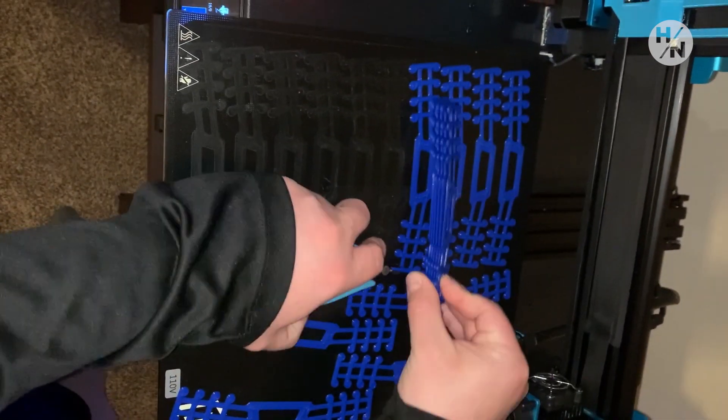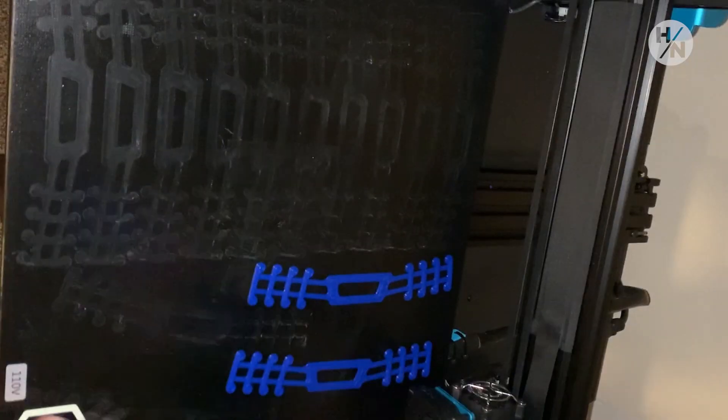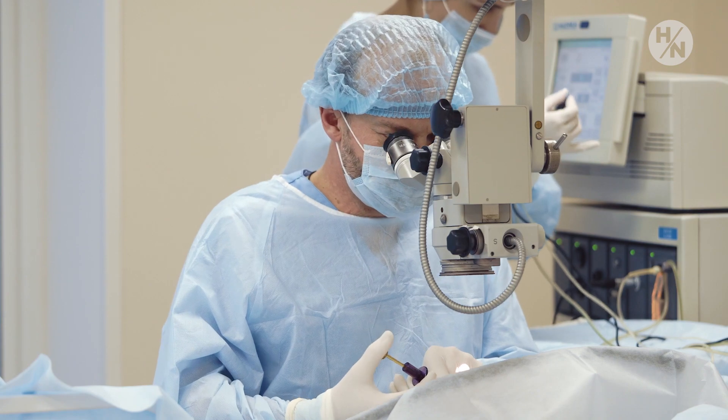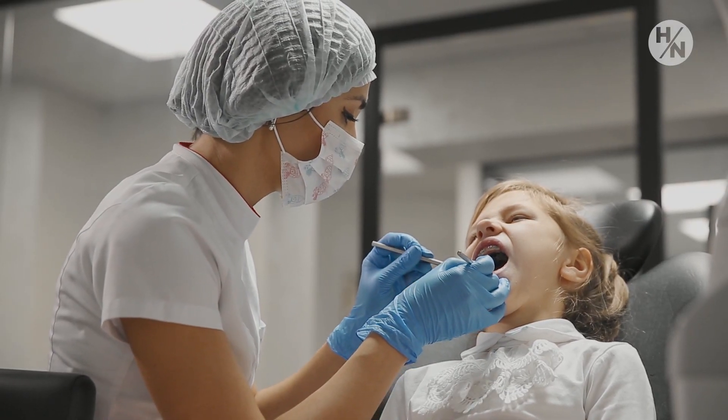We're going to continue making ear guards as long as the demand is there. Even after the COVID battle is over and the world sits back in its normal spot, doctors still have to wear these masks. Dentists still have to wear these masks on a regular day-to-day basis. So we will still continue to print and donate to whoever needs them, whether it's because of COVID or not. I've seen on Facebook there are other people also doing very similar things to us. And if there's enough of us out there, we'll be able to guard everybody's ears.